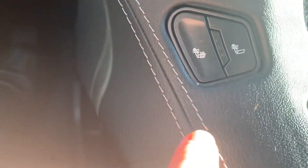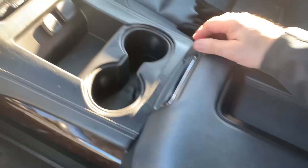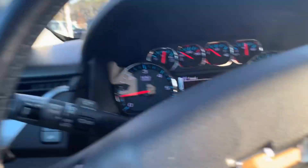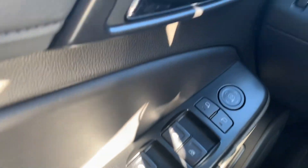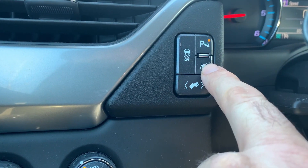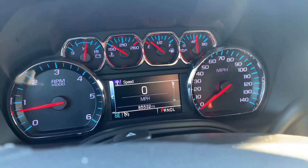You have heated seats. Very nice, very spacious. Storage here, armrest. All the controls, everything is in good shape — nothing is ripped, as you can see, which is also important. You have the parking sensors and lane keeping system. You can control your pedals. It's a beautiful vehicle.